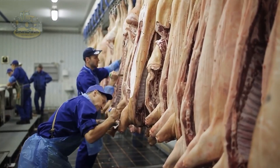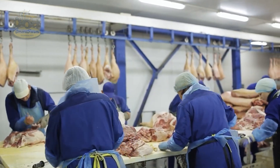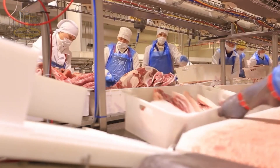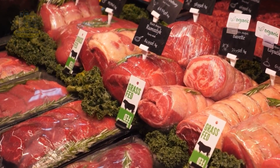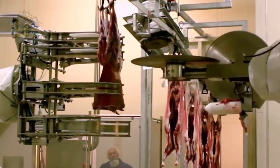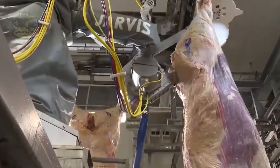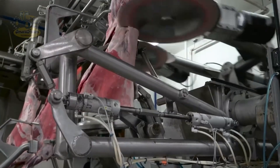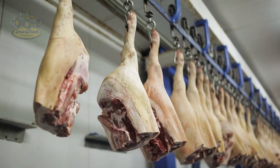Large U.S. plants can process over 7,000 cattle per day, producing a vast amount of beef for the market. The sheer scale of this production is amazing, with precise systems working tirelessly day in and day out — it's mind-blowing how efficient these operations are.